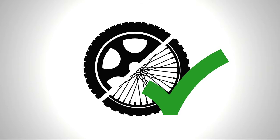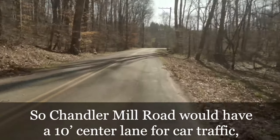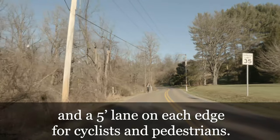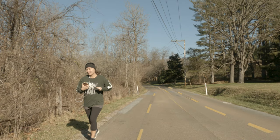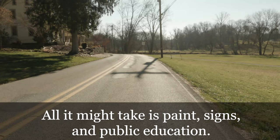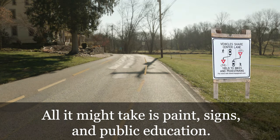It is a whole new way for drivers and cyclists to share the road. Chandler Mill Road would have a 10-foot center lane for car traffic and a 5-foot lane on each edge for cyclists and pedestrians. There may be no need to widen the road — all it might take is paint, signs, and public education.